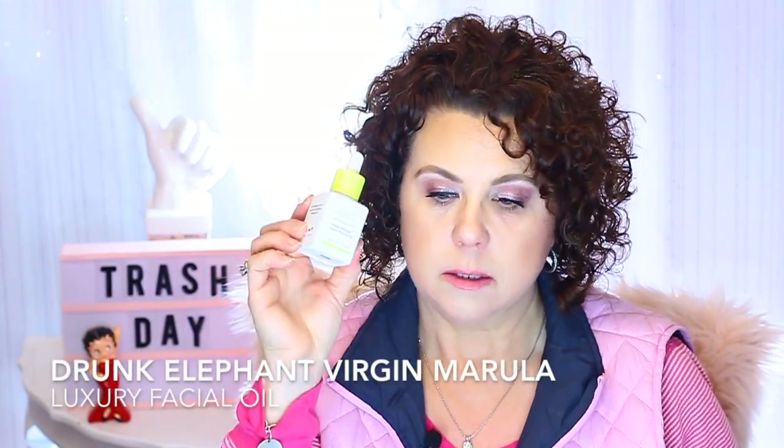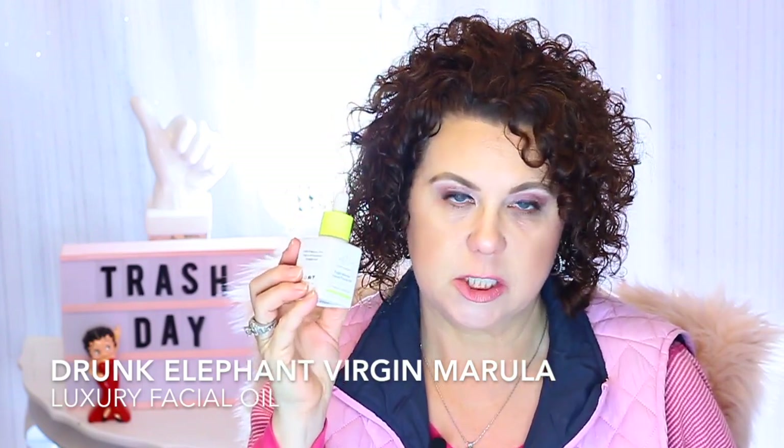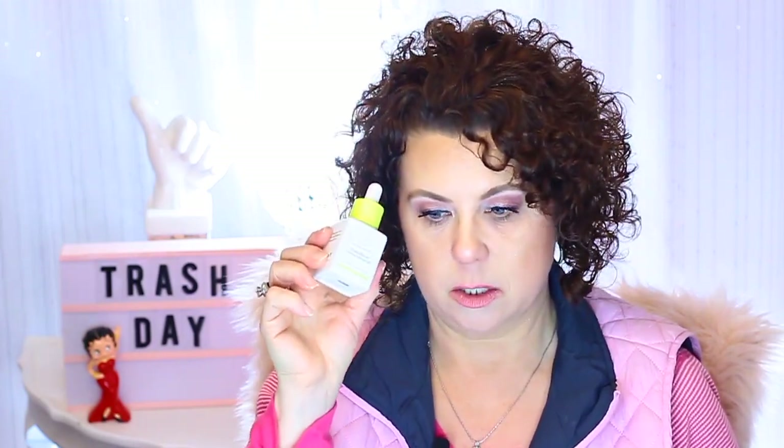From Drunk Elephant, I finished the Virgin Marula Luxury Facial Oil. This was a really nice facial oil, but I'm not going to repurchase it because it's just too expensive for what it is. I mean, it's a face oil — you can get marula oil other places that are cheaper. So I'm not going to repurchase that. Sorry, Drunk Elephant, but your stuff's just too expensive.